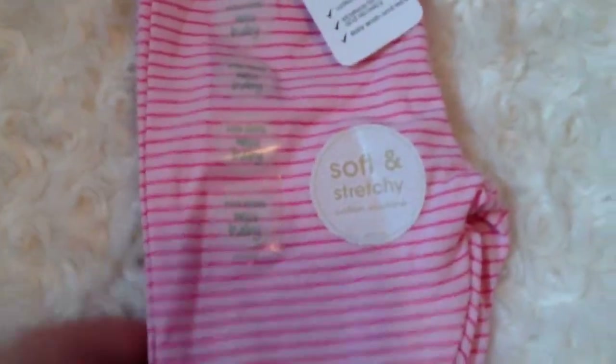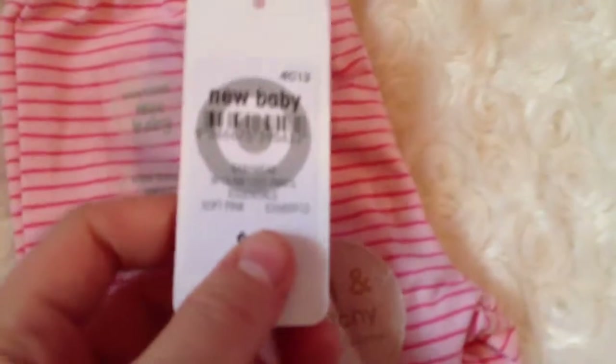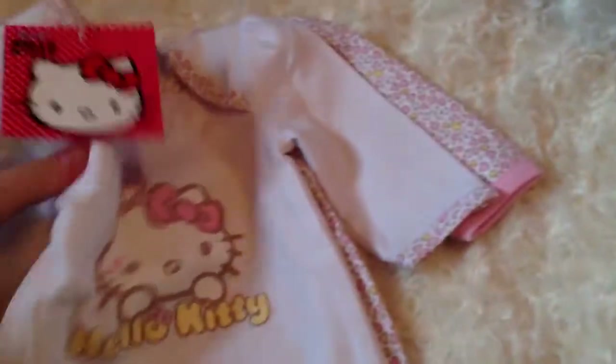Then the next things I got from Target. These little pink pants, they're size newborn. And they have a little pocket on the butt. And then these ones, which I adore — they were the last ones left, so I'm very happy to have found them.